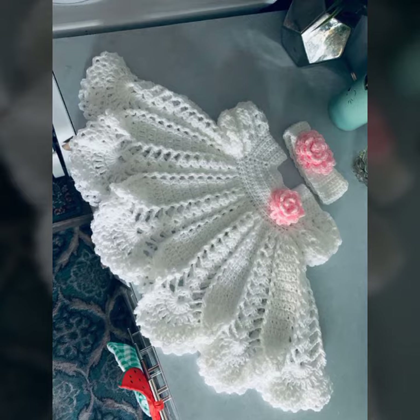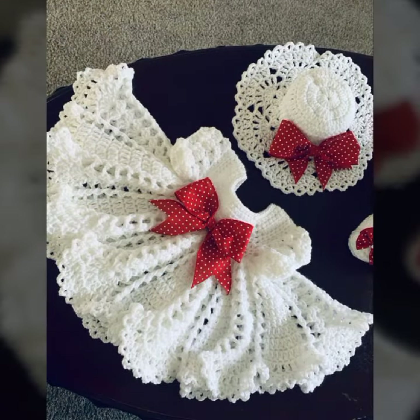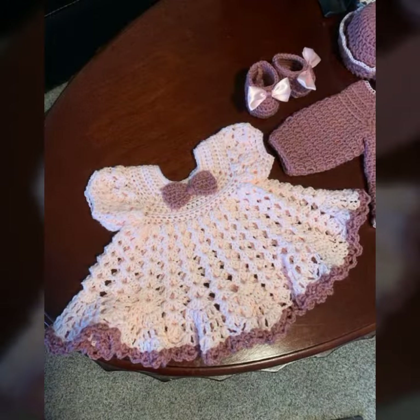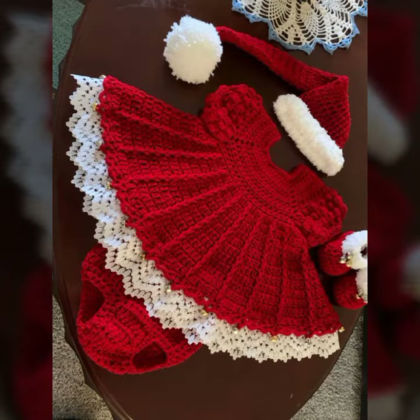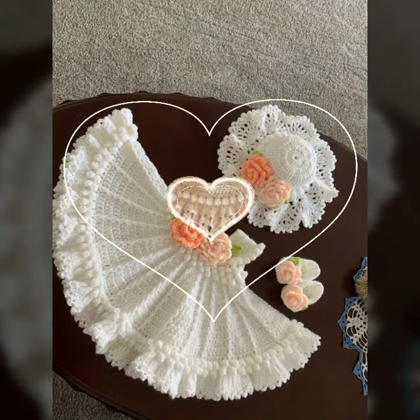If you want to buy these very beautiful baby crochet frog designs, you can contact me — my number is available in the description. We have designers and you can order and get every beautiful crochet material, like baby frog designs, baby cap designs, woman cap designs, man cap designs, man scarf designs, flower scarf designs, two-pocket scarf designs, neck warmer designs, and leg warmer designs.